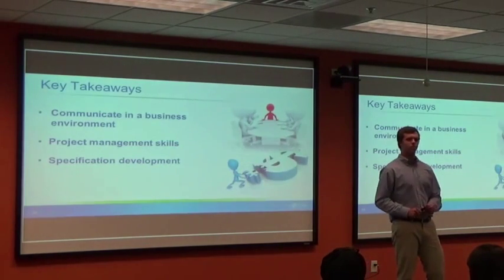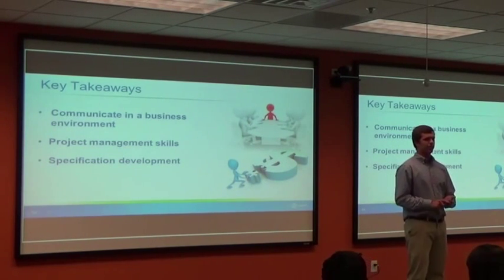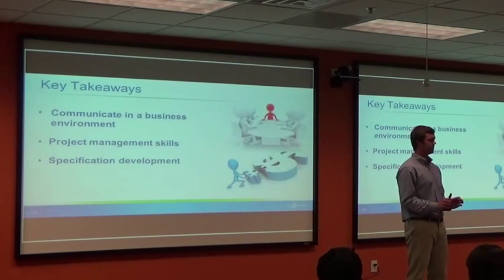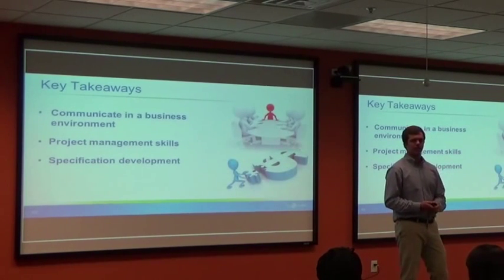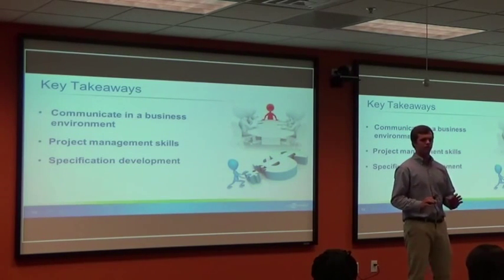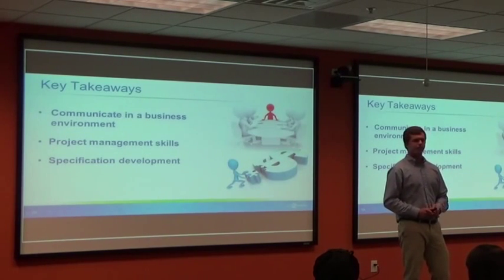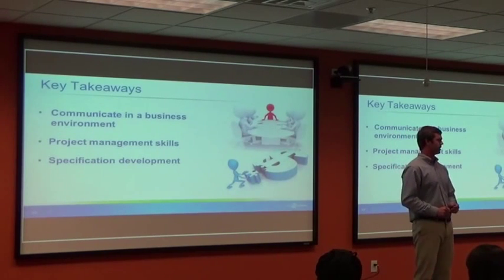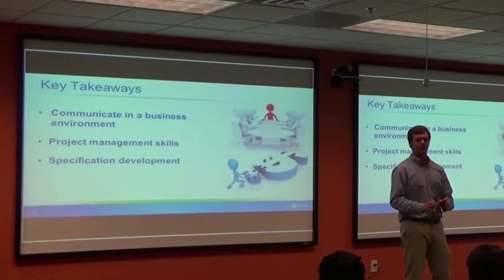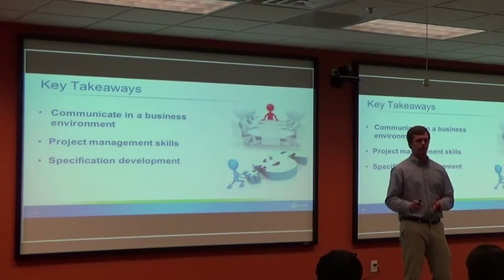Key takeaways: I learned to communicate in a business environment — setting up meetings, sending emails, and using visual aids because less technical people need pictures to understand what you're conveying. I also developed project management skills, coordinating cross-functional meetings and getting everyone on the same page. And I gained experience in specification development — understanding what goes into equipment specifications, which function almost like a legally binding contract between you and the vendor.